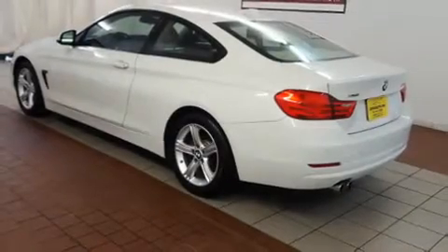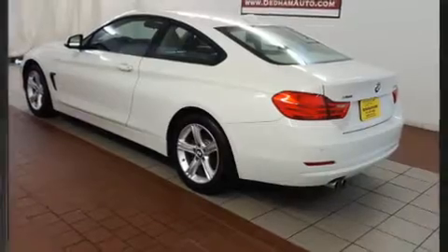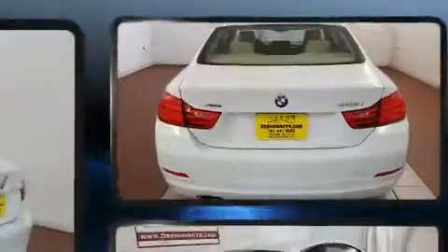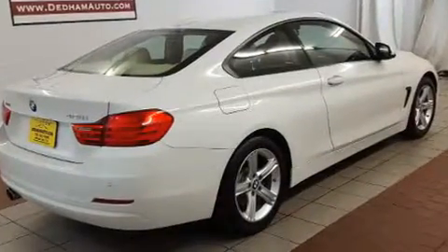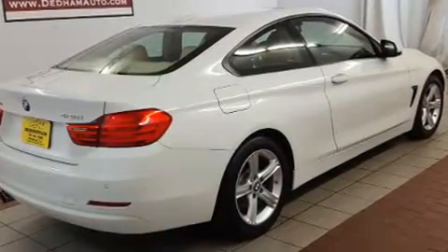With fewer than 25,000 miles on the odometer, this model delivers an exhilarating ride without compromising ultimate luxury. BMW made sure to keep road handling and sportiness at the top of its priority list.